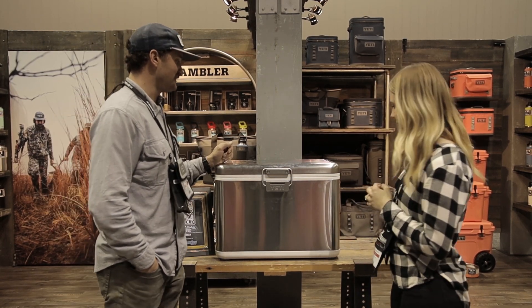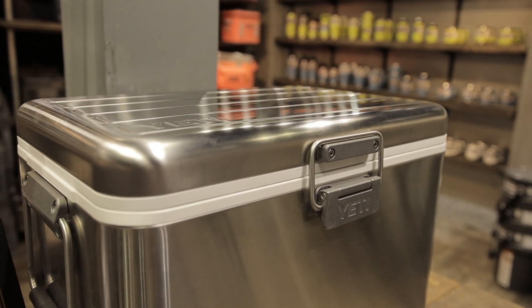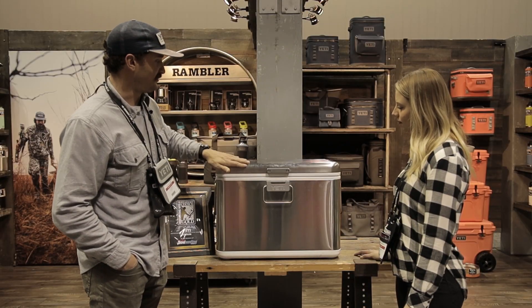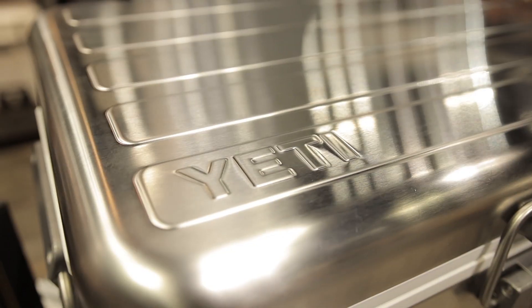We've got three new colorways that we're launching this year, and then we have our V-Series cooler here, which is a vacuum-insulated cooler. It's kind of a retro look, with bomber buckles. It's about a 65-liter cooler, plastic on the inside, all injection molded, vacuum sealed. It's the same as our drinkware, but it holds ice 60% longer.